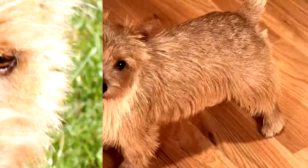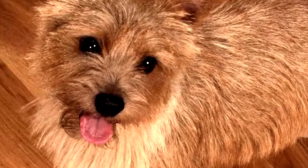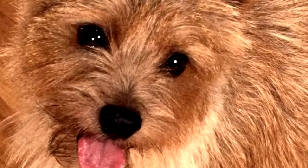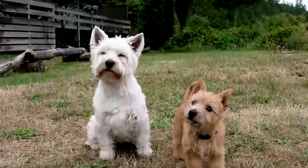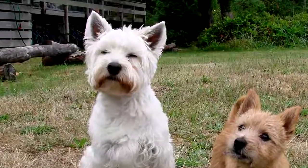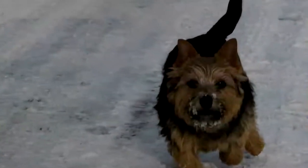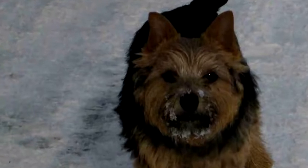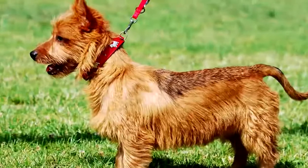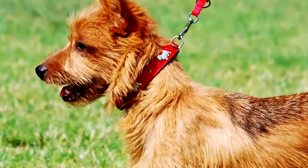The Norwich Terrier originated in Great Britain, where it was bred in the late 19th century as a farm dog. It is named after the county where it appeared. This dog is descended from a line of Irish Terriers and until 1964 was one with the Norfolk Terrier breed. Designed for hunting — especially foxes, badgers, and rabbits — it disappeared after the Second World War, but breeders subsequently redeveloped its breed through crossbreeding with other terrier breeds.